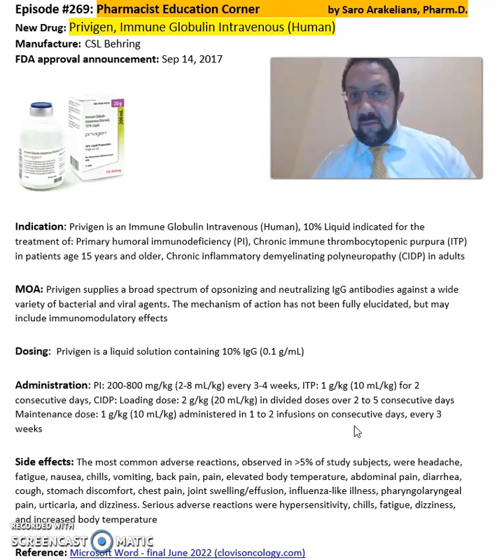Some of the common side effects seen from Privigen include joint swelling, influenza-like symptoms, dizziness, and hypersensitivity reactions.